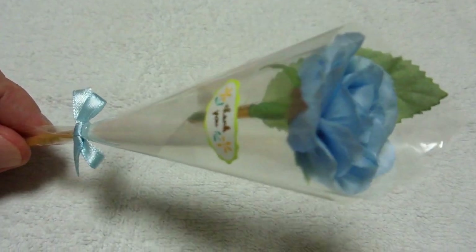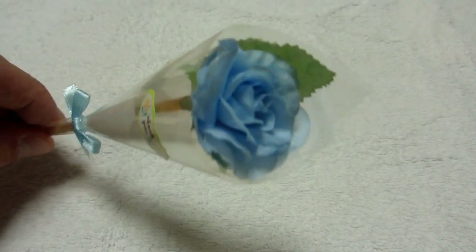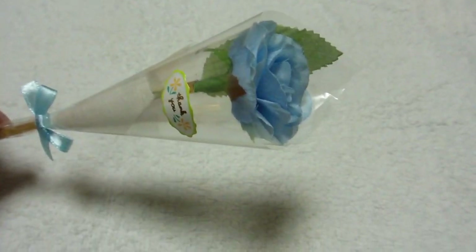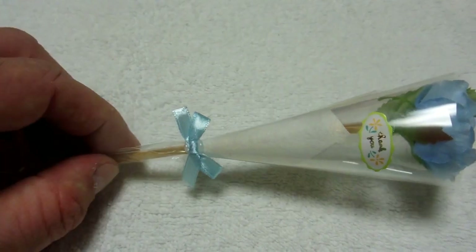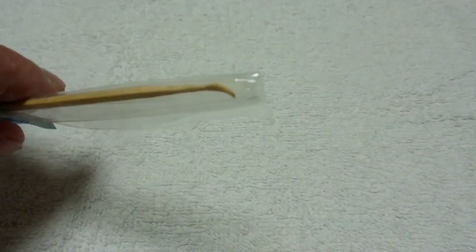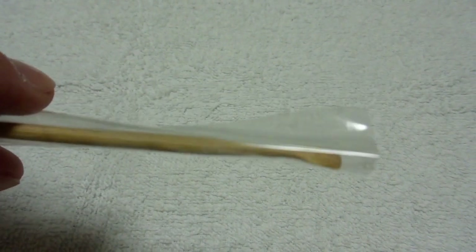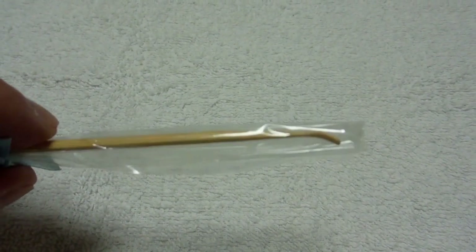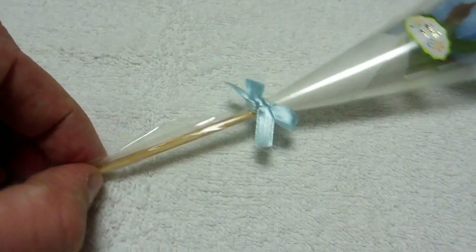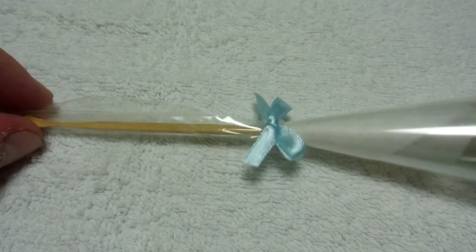This video definitely deserves to go on our odd stuff in Japan playlist. What do you think this is? It obviously has a flower on it, but it also serves a practical purpose. What do you think it might be? Yes, it's an ear pick for cleaning your ears. Ear picks are really popular in Japan, and so is making them into something a little bit more decorative.